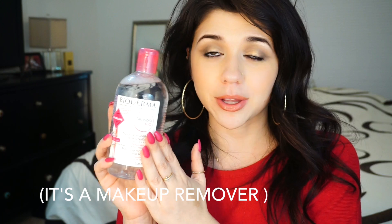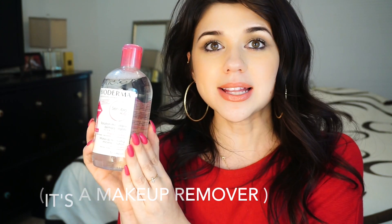I recently just got this. I ordered it about two days ago and I already got it, so I'm really happy. This is very, very popular over in France and it has recently come to the United States thanks to Beautylish. Pretty sure Beautylish is the only website to sell Bioderma to the U.S. right now.